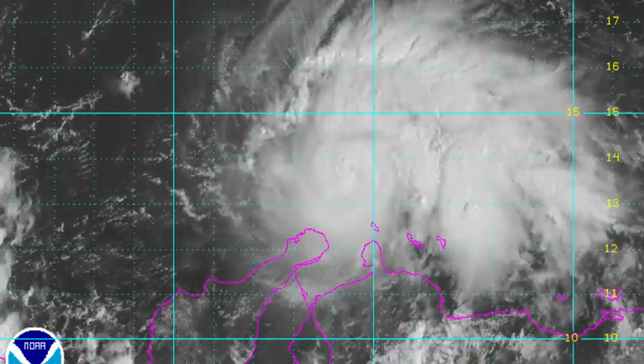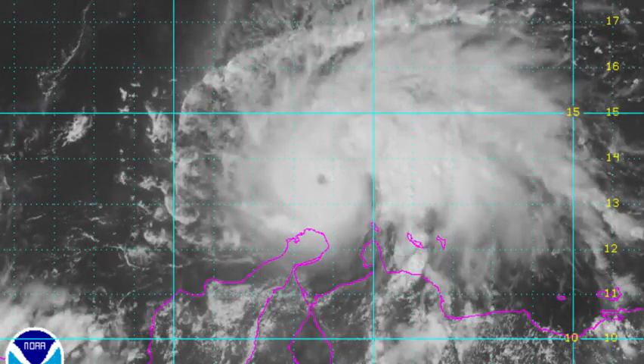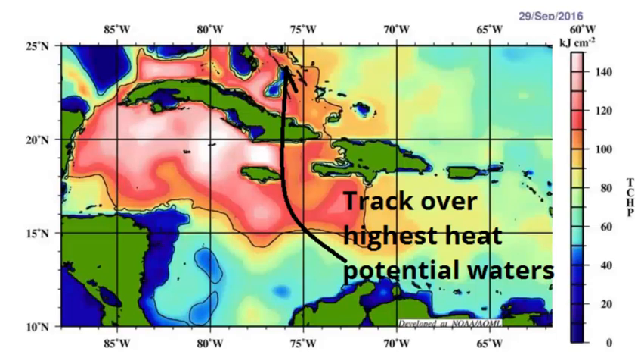The storm is located south of Hispaniola today, in an unusually far south position for a major hurricane. Shear is now weak, and the heat content of the Central Caribbean is at near-record levels, so continued intensification is possible, and Matthew will almost certainly continue to be an extremely dangerous Category 3 or higher hurricane as it moves close to or over Jamaica, eastern Cuba, and the Bahamas over the next three to five days.